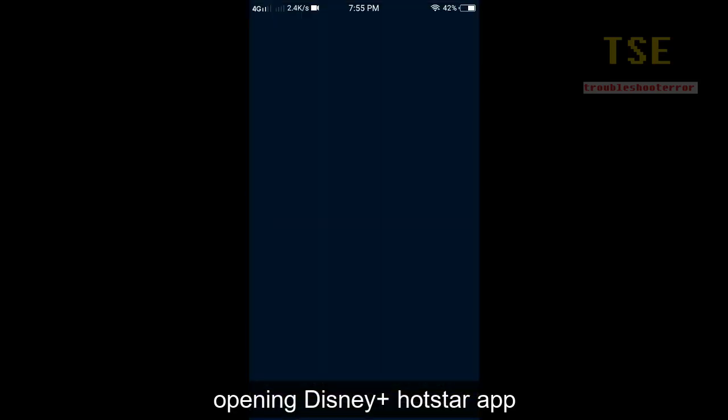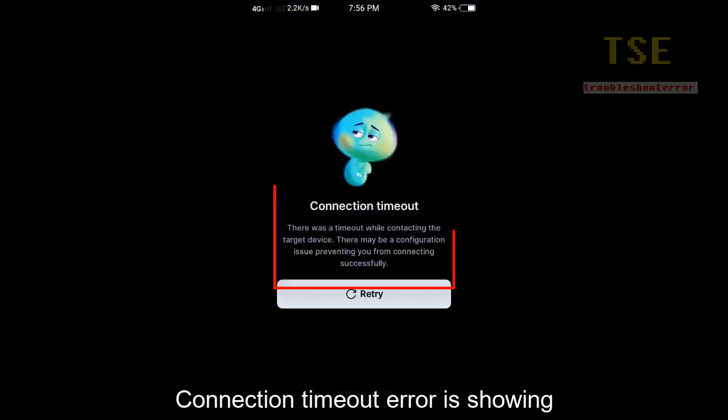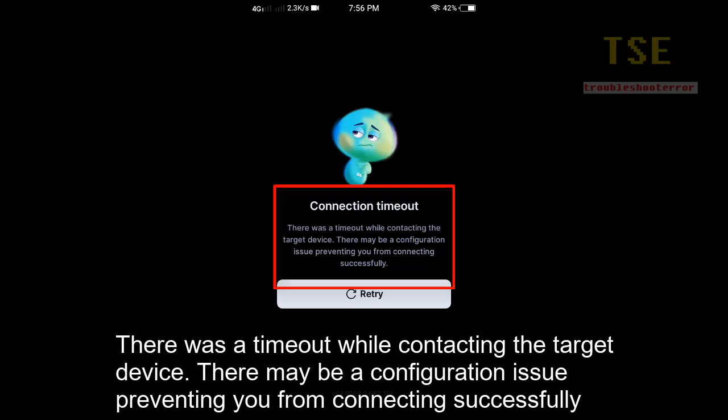Opening the Disney Plus Hotstar app. A connection timeout error occurs. There was a timeout while connecting to the target device. There may be a configuration issue preventing you from connecting successfully.